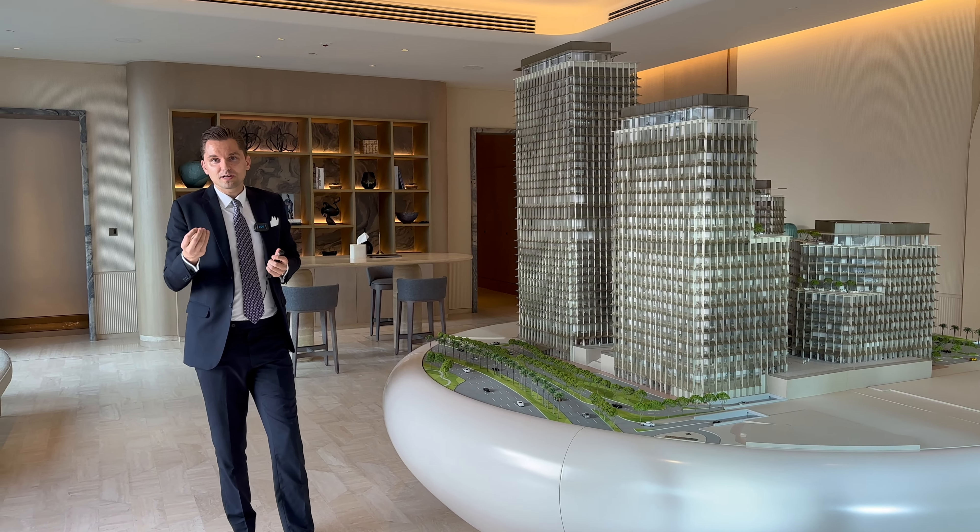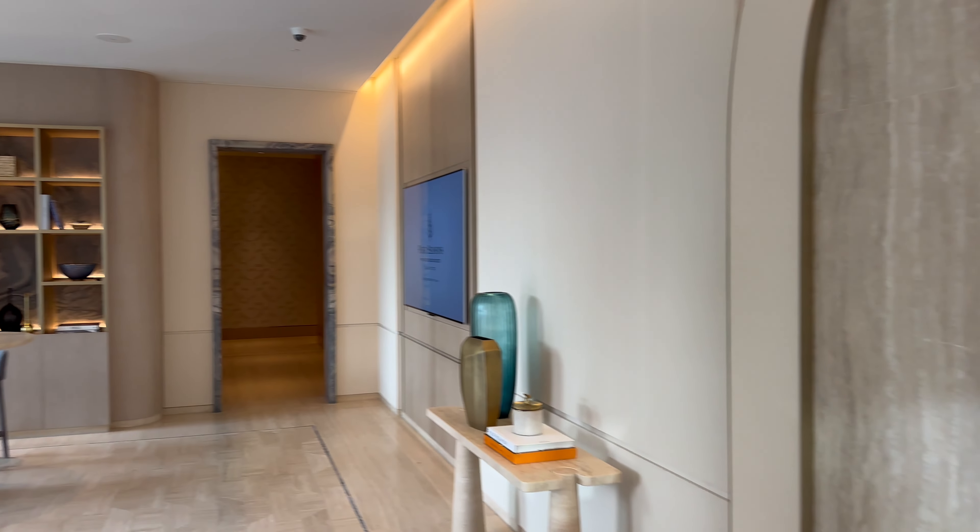Here we have a sample of the common areas showing the furniture — the blue theme will be in the common areas, with these kinds of mirrors. It's all at the highest level: travertine marble and all of the highest quality materials. Now let's move to the show apartment to see the units from inside.